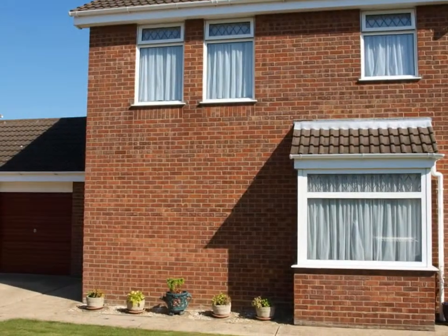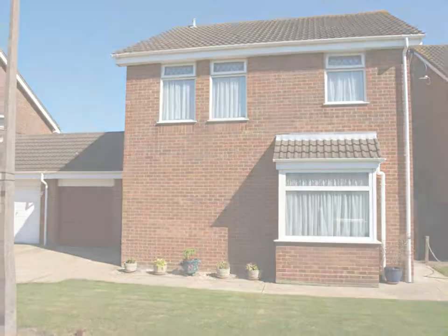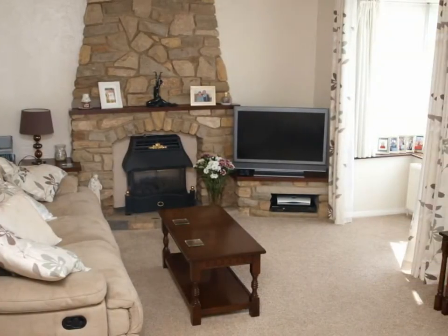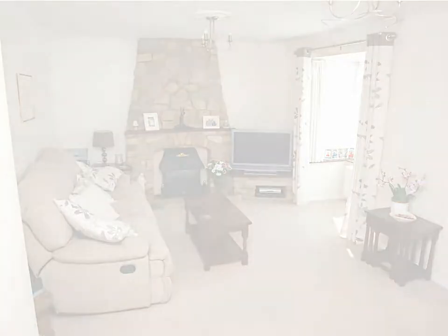A well presented 4 bedroom detached house situated in a popular residential locality, convenient for local shopping. The lounge has a bay window to the front and features a gas fire in York stone surround, hall and chimney breast. There is also a fitted carpet.